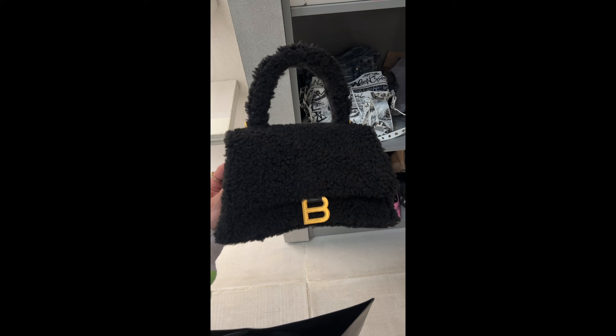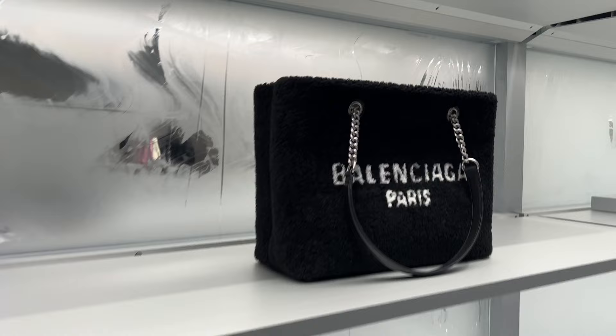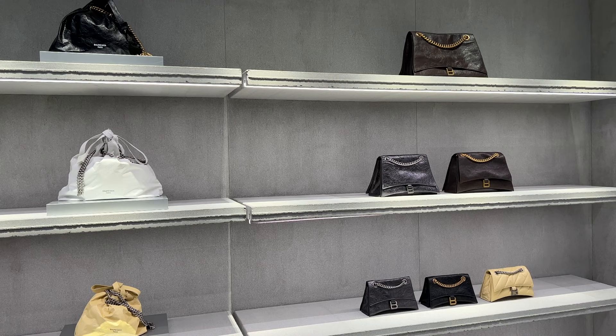They also took me in the back to show me their special sale section and they actually let me go through the inventory. The shearling bag I found was so cute — I loved it so much, it was so soft and comfortable to hold. Balenciaga also had this bag with such a unique shape that I honestly have no idea what to compare it to. And then there was also this shearling Balenciaga tote bag — black and white, such a big tote bag. They also have it in a non-shearling version in white and black, and honestly it's such a super cute bag.